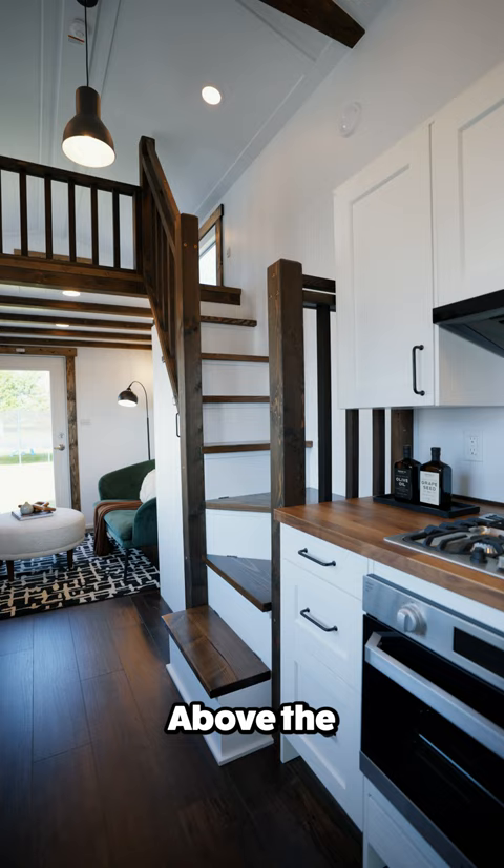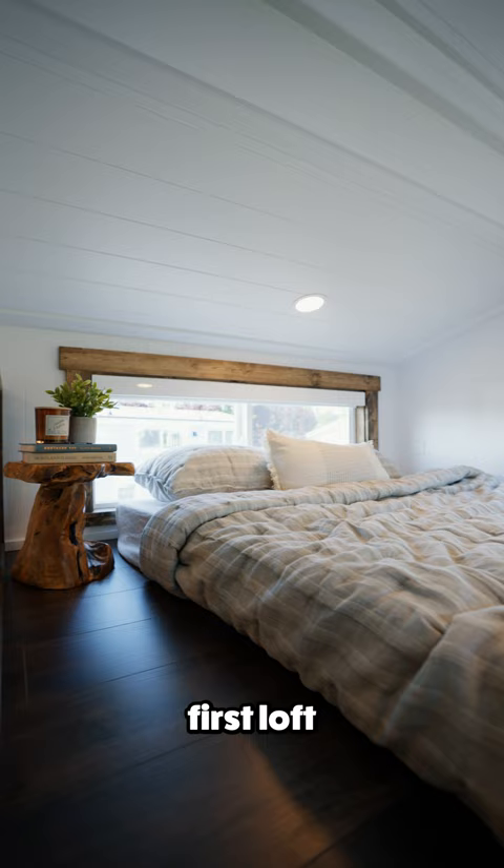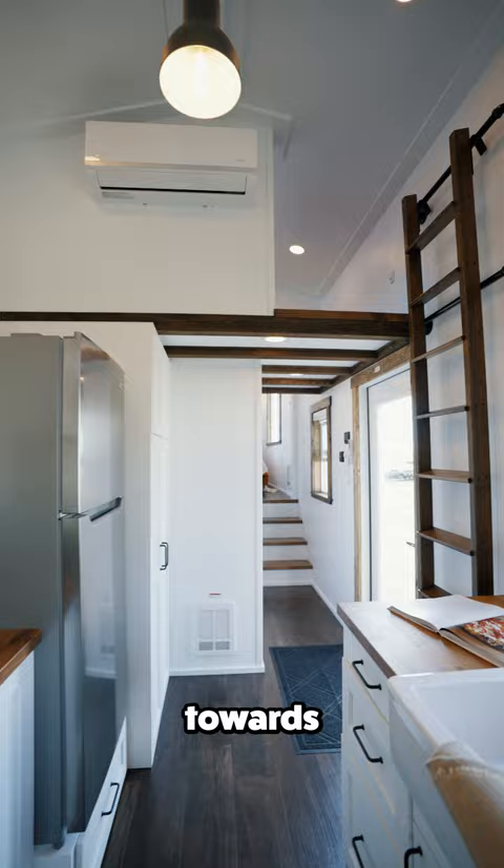Above the living room and up these stairs is the first loft, which fits a queen size bed. Towards the front of the home, up this ladder, is the second loft, which fits a double bed.